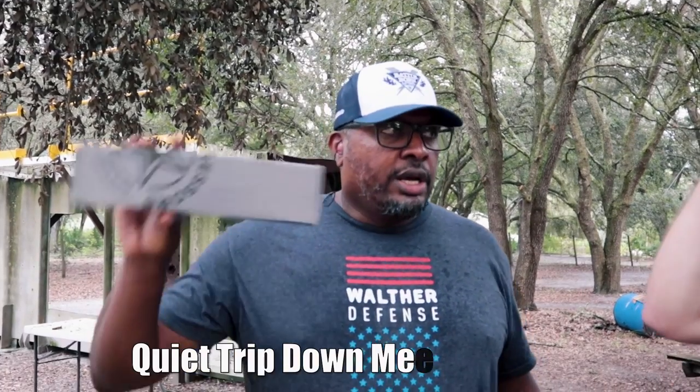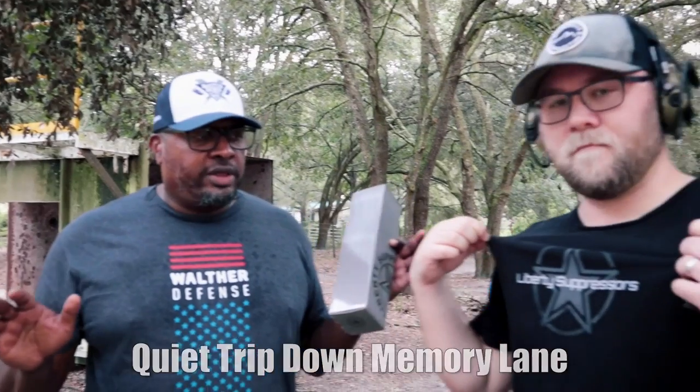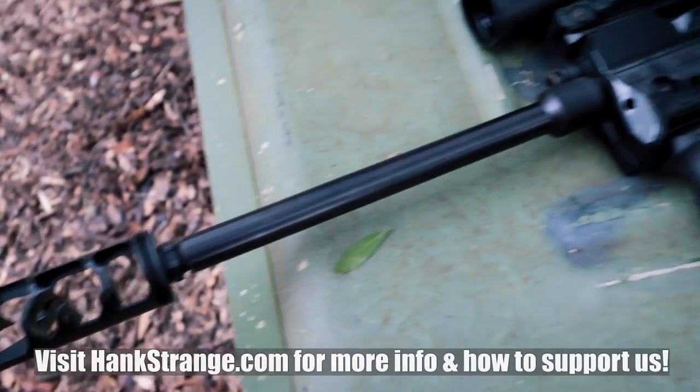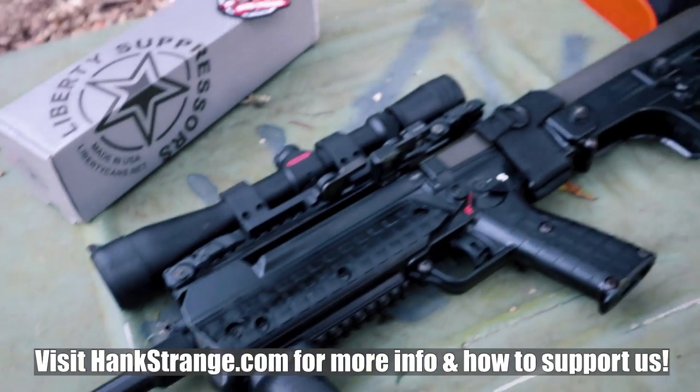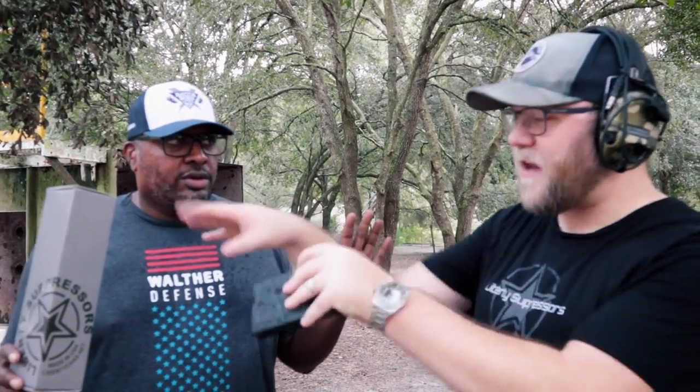We're going to do a real super quick video for you guys here on the channel. Liberty Suppressors, one of our friends, has just come out with a very affordable .30 caliber can. It's called the Amendment. They already have the Constitution, and now they have the Amendment.